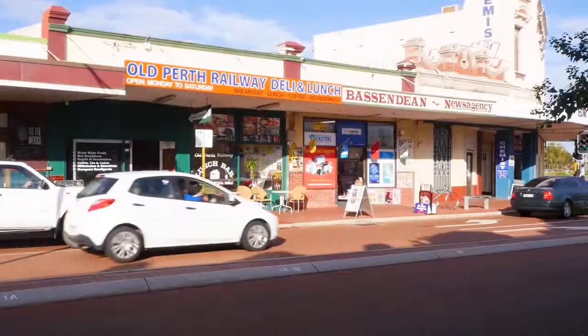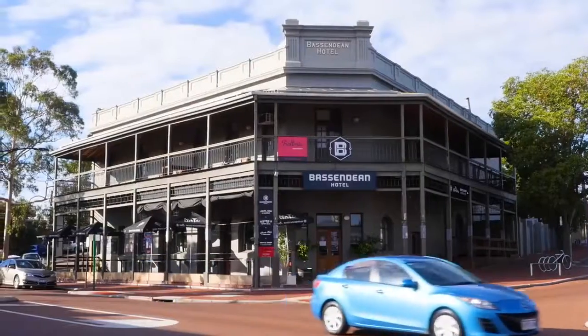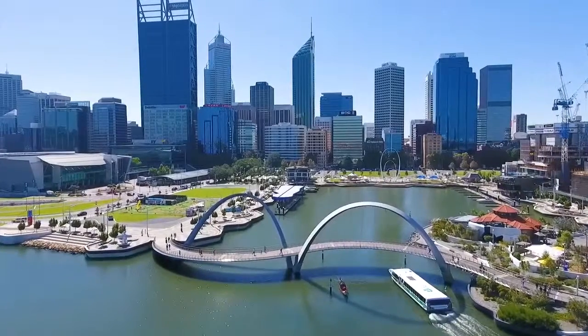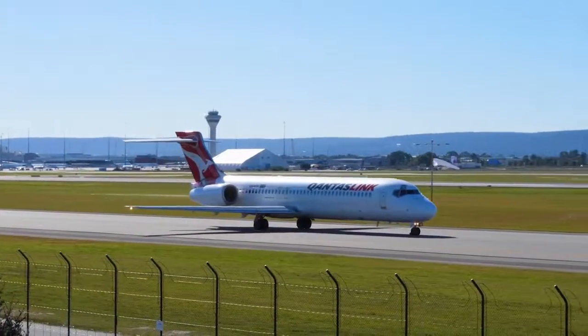Hawaiian's Bassendean shopping village and all of the amenity available on the Old Perth Road precinct is only three kilometres away. All the while, we're only 13 kilometres to the Perth CBD and airport.